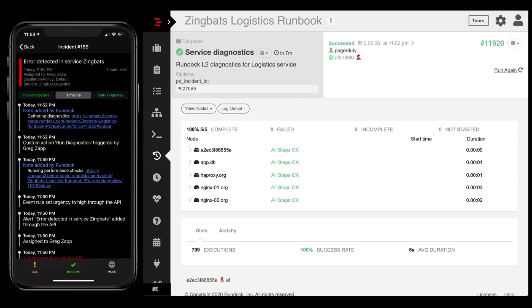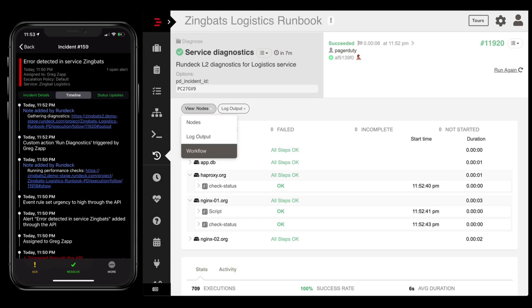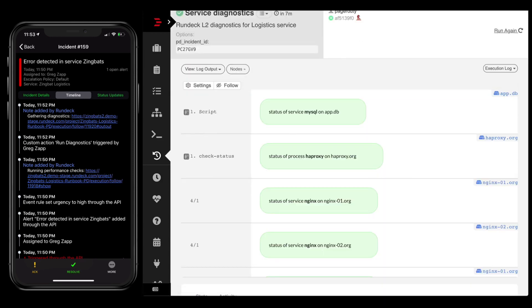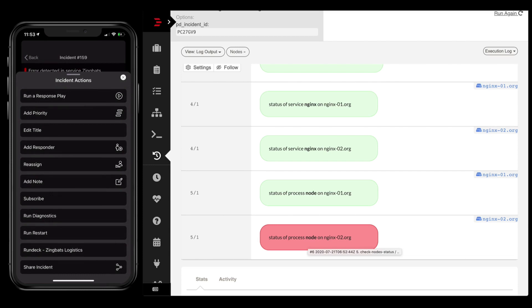The diagnostics have already completed. I can look at this output by node to see what ran on each node, by workflow view, or the log output view. I'm using log filters here in Rundeck so instead of seeing all the complex output, I just see the key output of what's actually going on. And I see some red. I've been told that if any of these things fail, the first thing to try is a restart, because this is quite a finicky application. Instead of having to remember the exact restart process, I'll go back to PagerDuty and my custom actions and run the restart — it's already been set up by the experts in my organization.